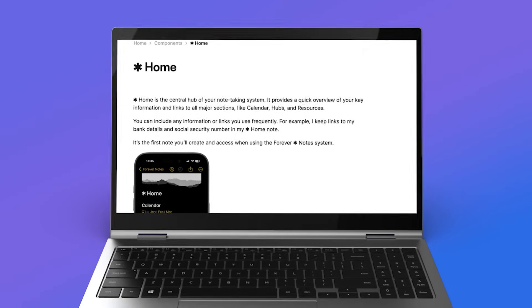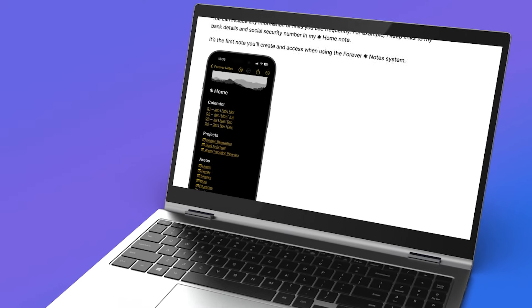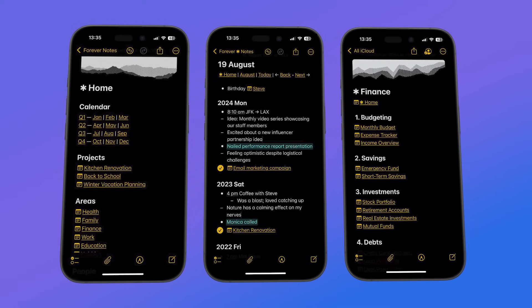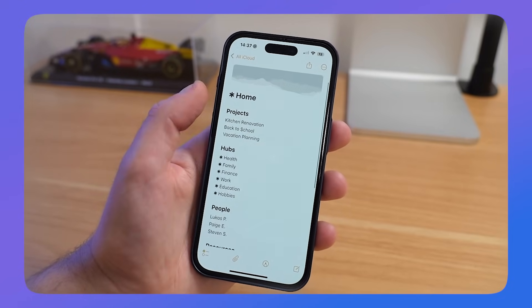This is one of the best ways that I've seen Apple Notes used ever. Forever Notes is a brand new framework and system that you can use with your Apple Notes to set things up for the future. Many people are moving to this system because it helps you create a framework around your basic application, turning it into more of a PKM, journal, and research-type application, which helps you structure your notes into a better system.